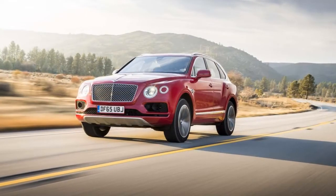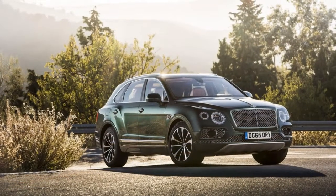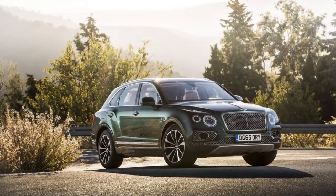This year, the Bentayga doesn't change much from last year. A third row is newly available, and an available appearance package adds a layer of chrome — if that's your thing.